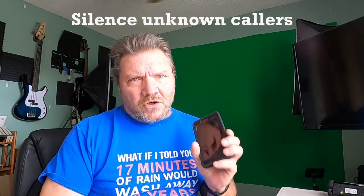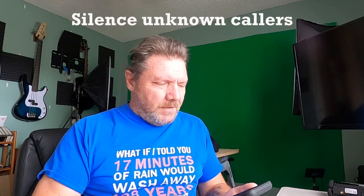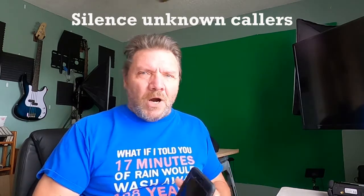The only time it rings is if it's somebody that I know. So now I know if it rings I need to check it, because it's probably somebody I know. That is a great feature — it's called 'Silence Unknown Callers.' Turn that on if you don't want to be bombarded with telemarketers all day long.